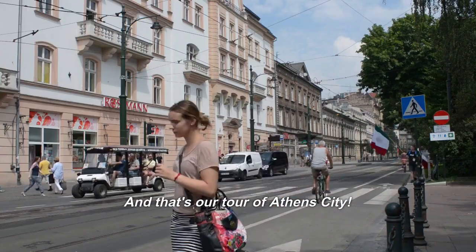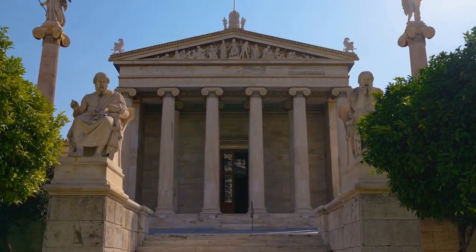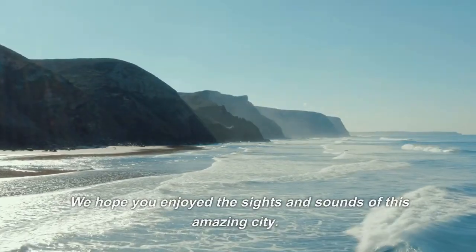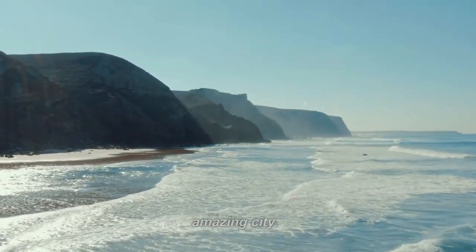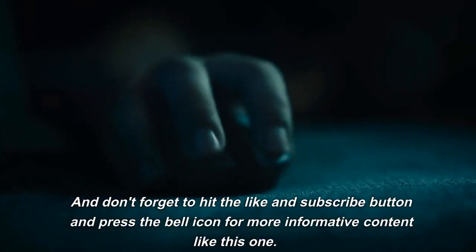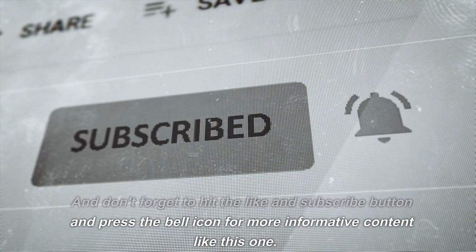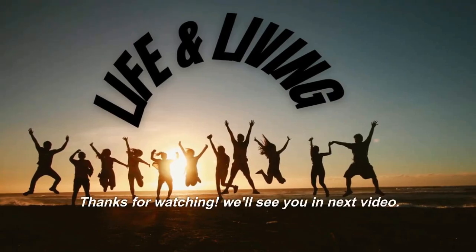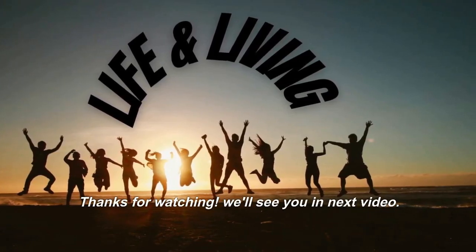And that's our tour of Athens city. We hope you enjoyed the sights and sounds of this amazing city. Don't forget to hit the like and subscribe button and press the bell icon for more informative content like this one. Thanks for watching — we'll see you in the next video. Bye-bye.